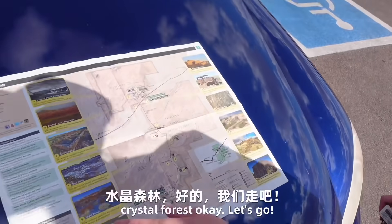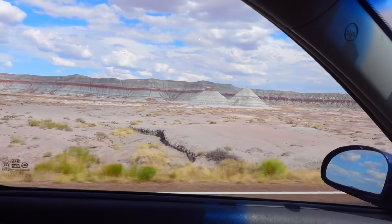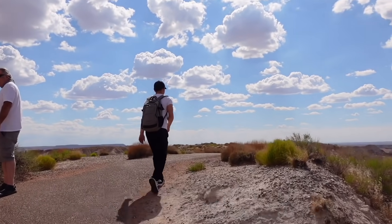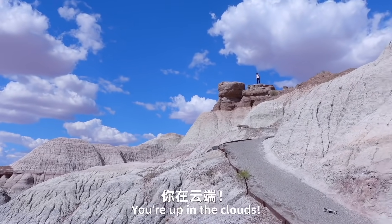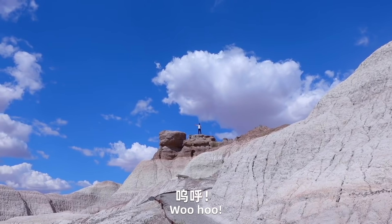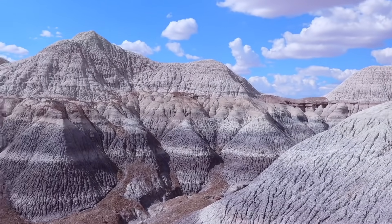Crystal Forest — okay, let's go! You look like you're walking up to the sky, Jay. You're up in the clouds, Jay.